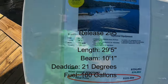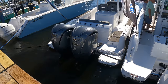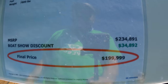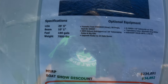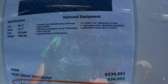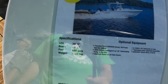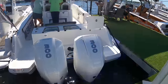The Release 295 sport — I think this used to be called the 301. Decent price: $199,999. Twin 300 Yamahas. It comes with outriggers, radar, radio, and upholstery. Discount valid for a couple more days. 180 gallons of fuel — that's a little light. With twin 300s, that's not going to give you a lot of run time — that would be the biggest red flag for me.